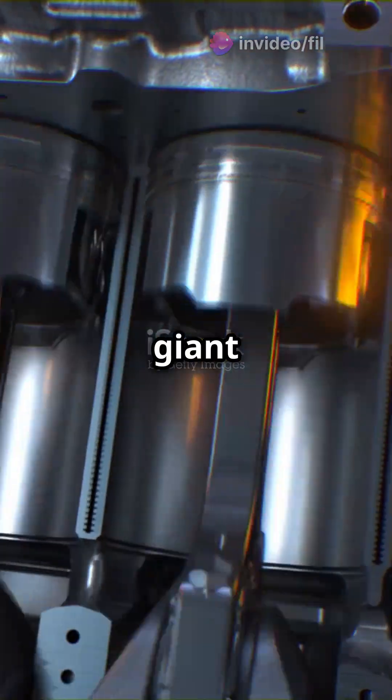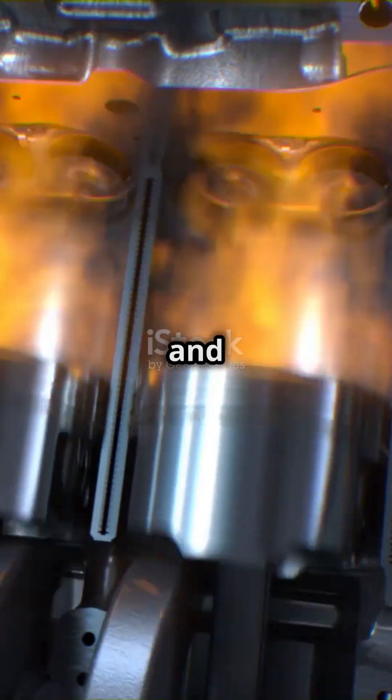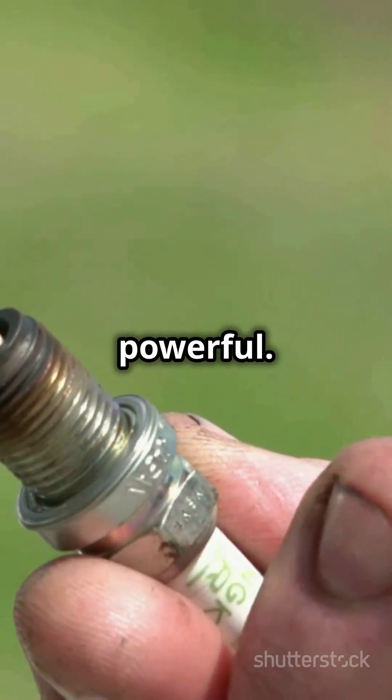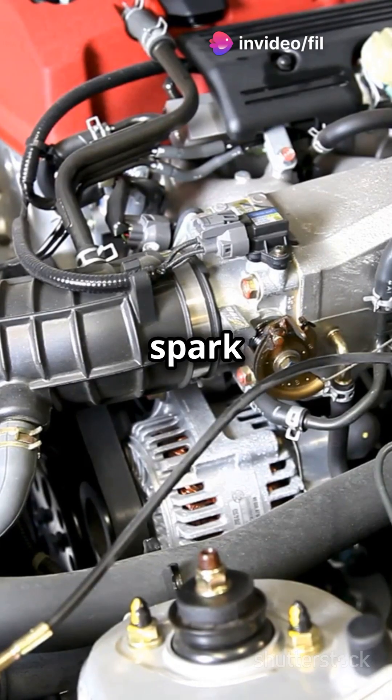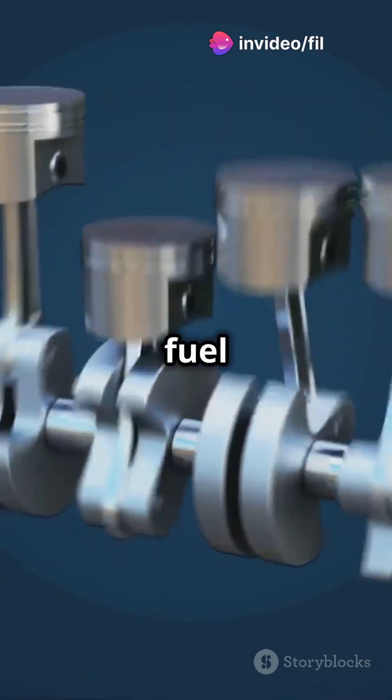The piston acts like a giant spoon, pressing down on the air and fuel mixture to make it even more powerful. Now we need a spark to start the explosion, and that's where the spark plug comes in. The spark plug is like a matchstick, creating a spark that ignites the air and fuel mixture.